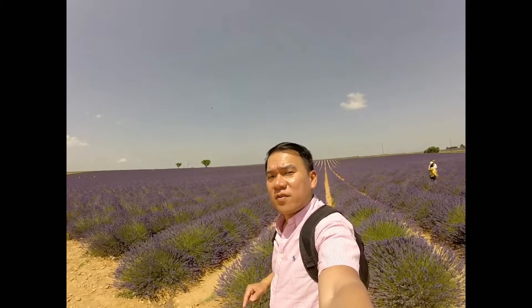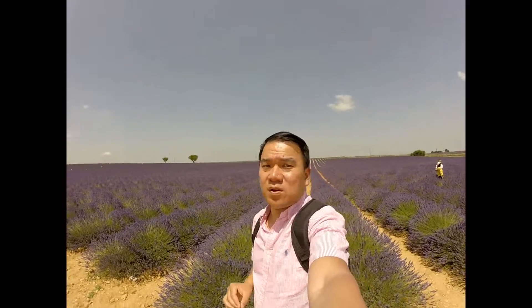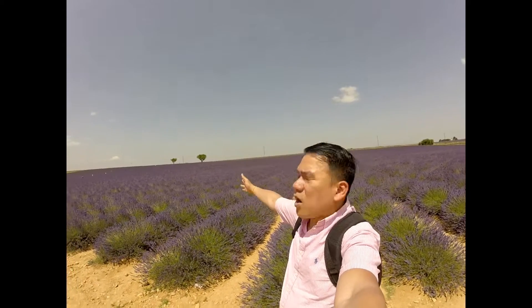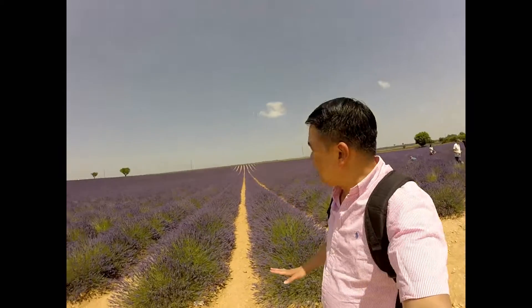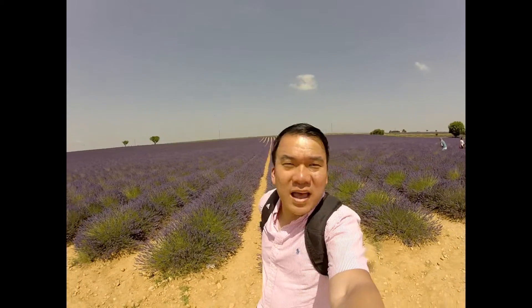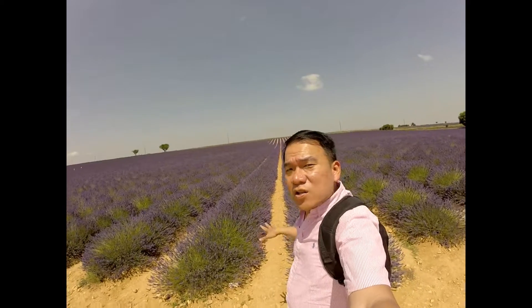We are here in Levencel, which is about an hour's drive from Aix-en-Provence, in the northeast part. This is where you see fields and fields of lavender — and I'm not talking about a little patch, I'm talking about the whole spread with a backdrop of a couple of trees. You see the whole straight line of lavender going across, which is exactly what you usually see when you Google lavender in Provence. This is really the heart of it.